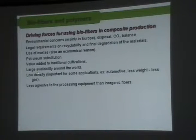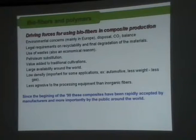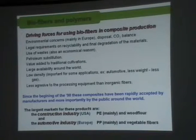There is large availability, as we already saw. Low density is important for applications like automotive, because if you have to move less weight, you use less fuel. The fibers are also less aggressive than inorganic fibers. In the 90s there was very steep growth of this type of material, mainly in construction in the United States and the automotive industry in Europe.